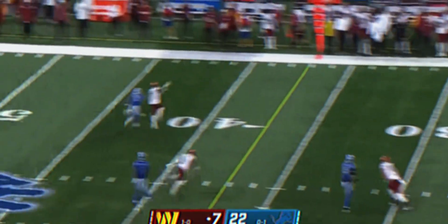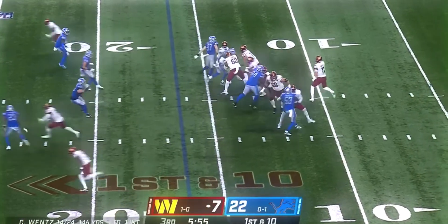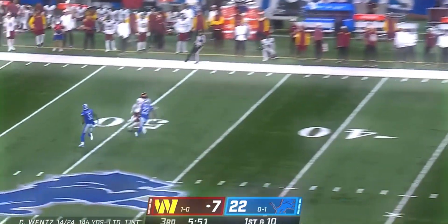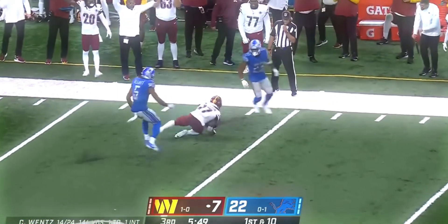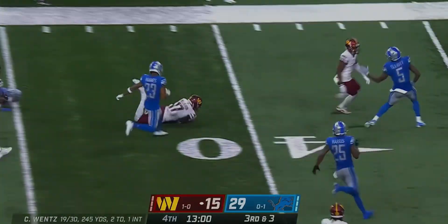Wentz on first down to McLaurin. We're here in the second half. On first and 10 from the 16, Wentz fires looking for McLaurin, who made the adjustment to the backfield. Wentz was under pressure, and then a nice adjustment for a first down.